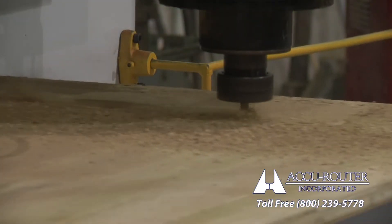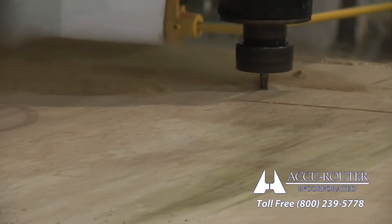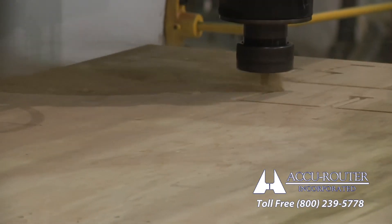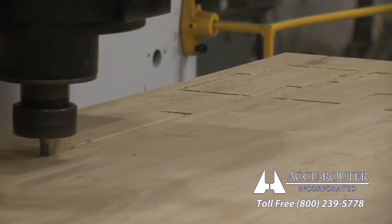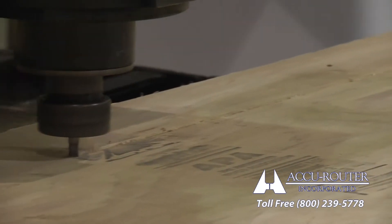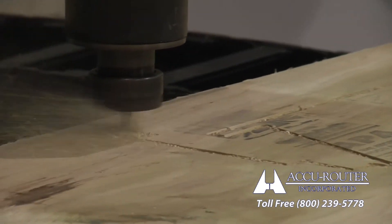Automatic cornering software is turned on at the beginning of a part program with a G-code call-out. AccuRouter tunes the software AC and DEX to optimize cornering speeds, so important to nested upholstery programs. This feature alone can reduce a machining cycle up to 30%.